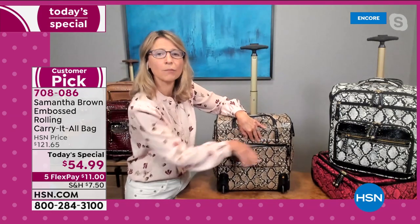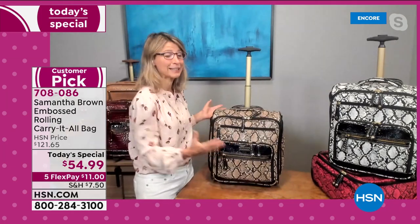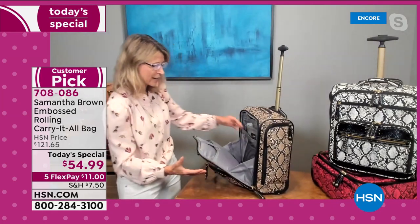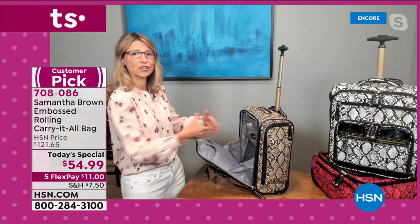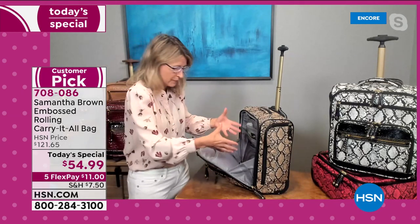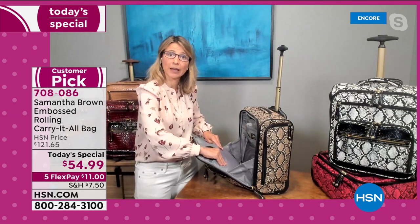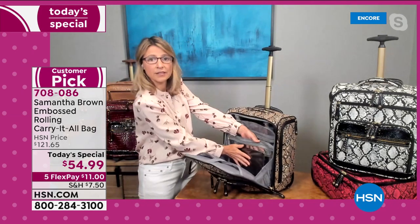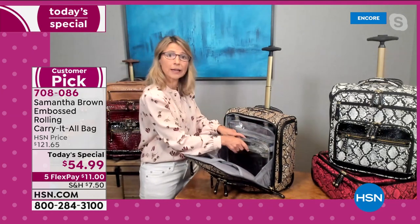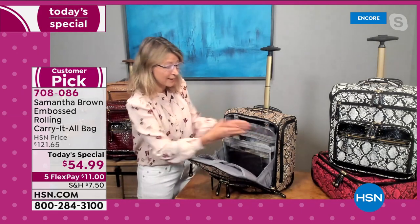Now let's get inside the bag. When you open it — one of my favorite design elements — it remains open, so I can work directly from it like a rolling file cabinet. At the top is a padded laptop sleeve fitting up to a 12-inch laptop. There's a clear divider that keeps the main compartment contents from spilling out, and it's also itself a clear pocket that fits a tablet, journal, or magazine.